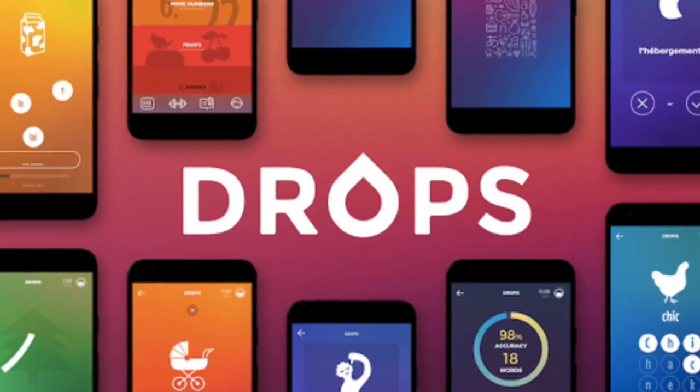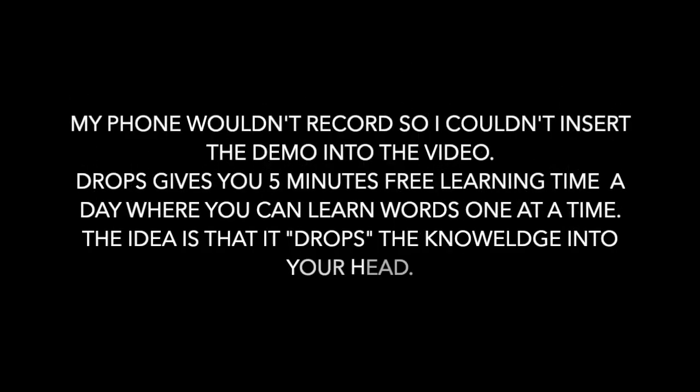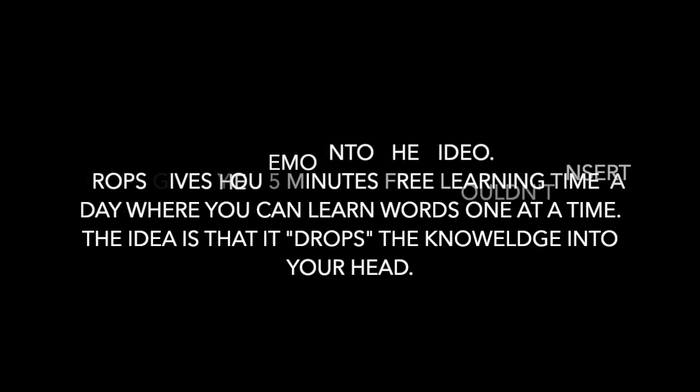The first app I want to mention is Drops. I'll put up a screen for you to see it. I think visually I really like this app — it's very clean and very easy. It is very helpful if you are starting out, and the thing I like about Drops is they have a lot of languages.